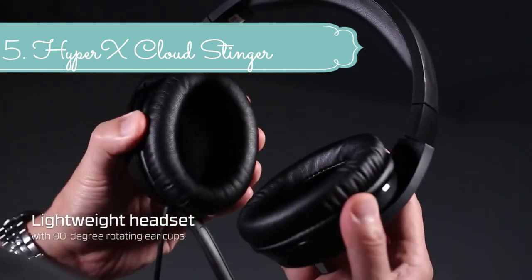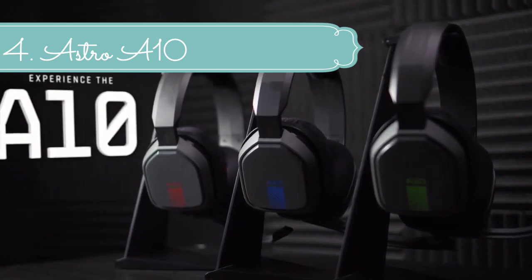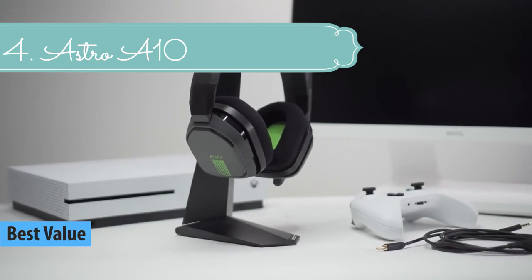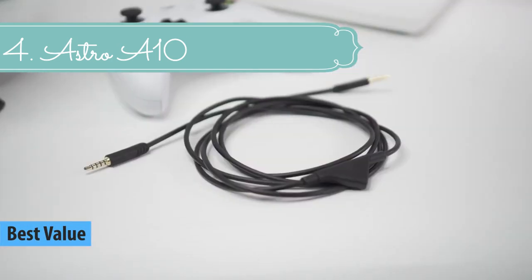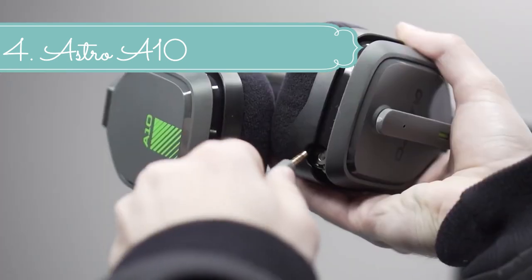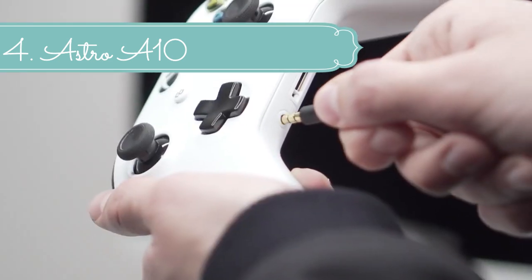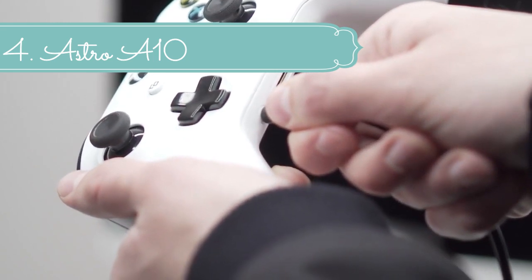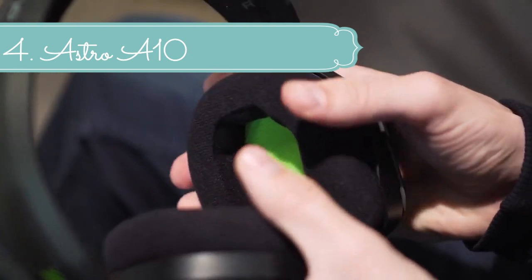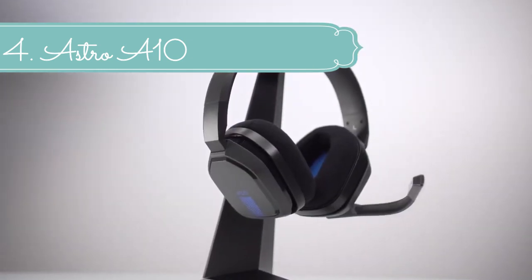At number 4 we have the Astro A10, made to outlast your game. The A10 headset features durable construction and extended comfort so you can play longer with no downtime. A 3.5mm jack provides compatibility with nearly any device including most mobile phones and tablets. The A10 headset is tuned for gaming with Astro Audio, ensuring you hear your game and your teammates with clarity and precision. With the omnidirectional mic featuring flip-up mute functionality and inline volume control, you'll have total command of your gaming audio experience.